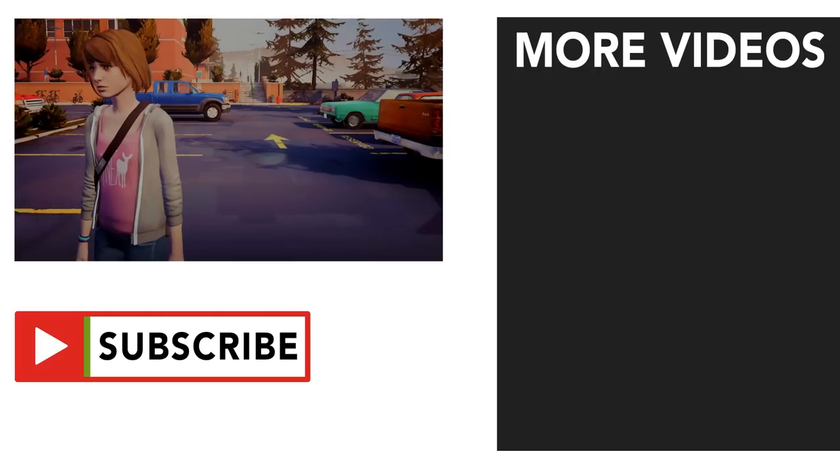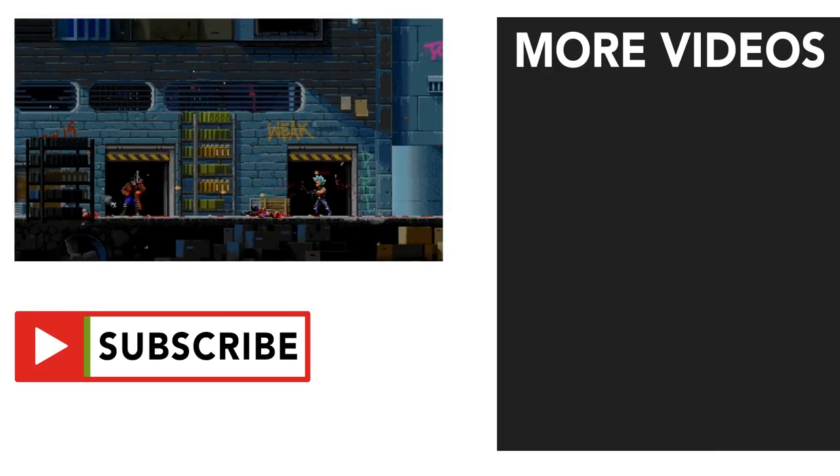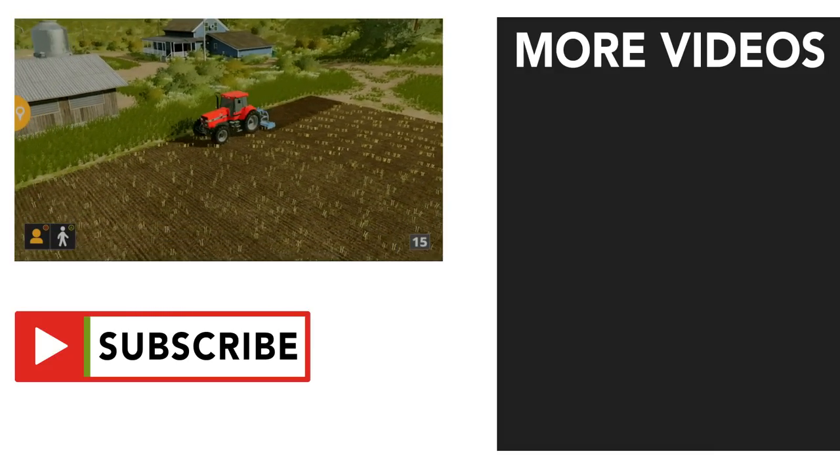Anyway, leave a like to show your support, subscribe, and turn on notifications to stay up-to-date with everything Apple gaming-related. My name is Chewy, and thanks for watching.